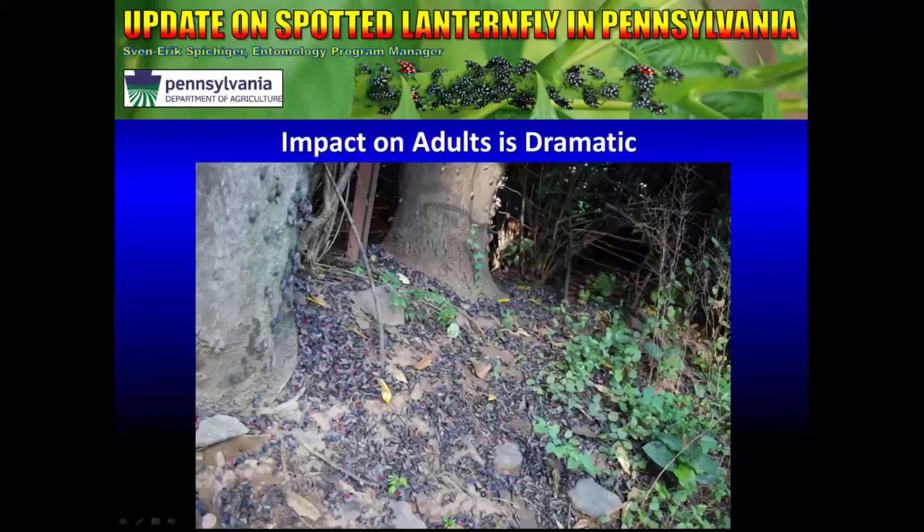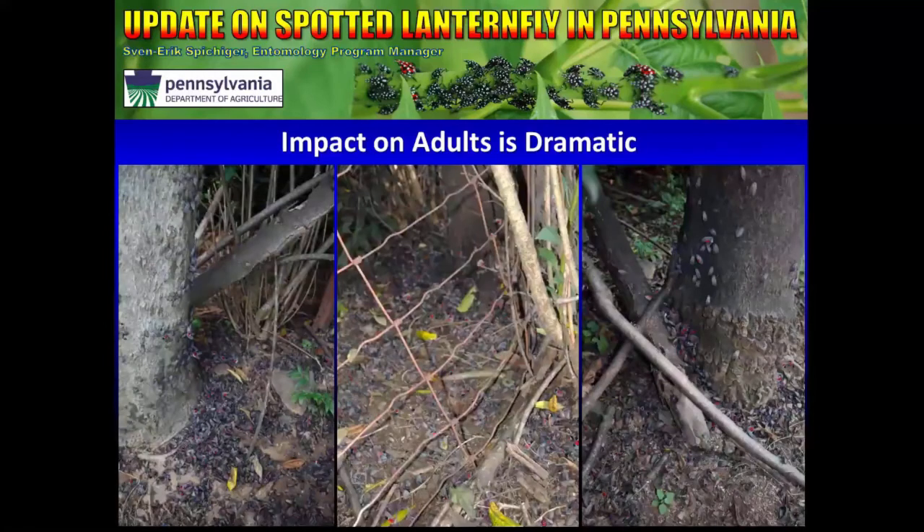This is a shot of one of the properties that we treated in 2015. You can see there are literally hundreds of thousands of dead bodies on the ground beneath the few trees that are left. And some more shots of similar trap trees — this is a very good way to put a little bit of insecticide out in the environment but impact most of the Spotted Lanternflies that are there. If you repeat this over a number of seasons, this will collapse the population.